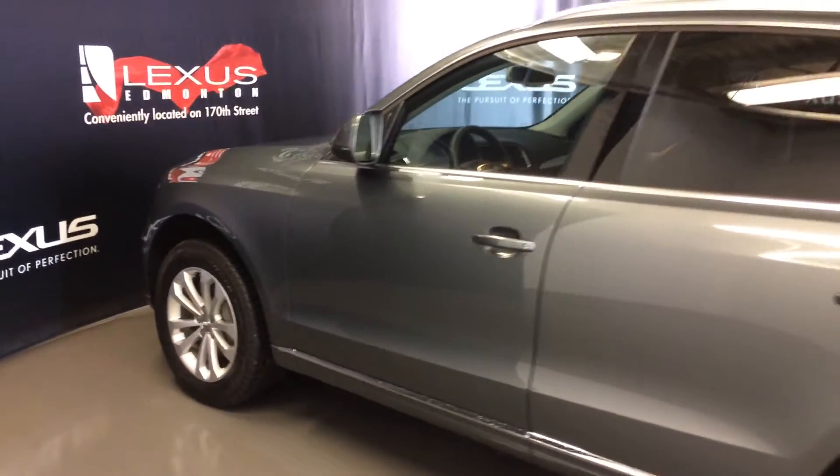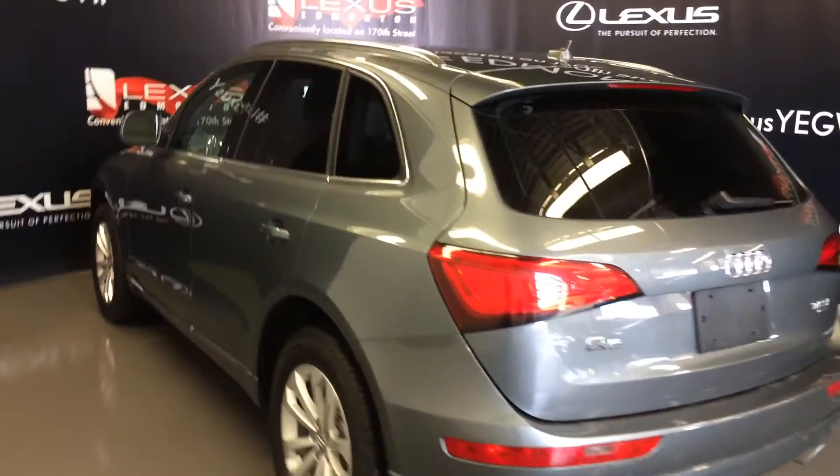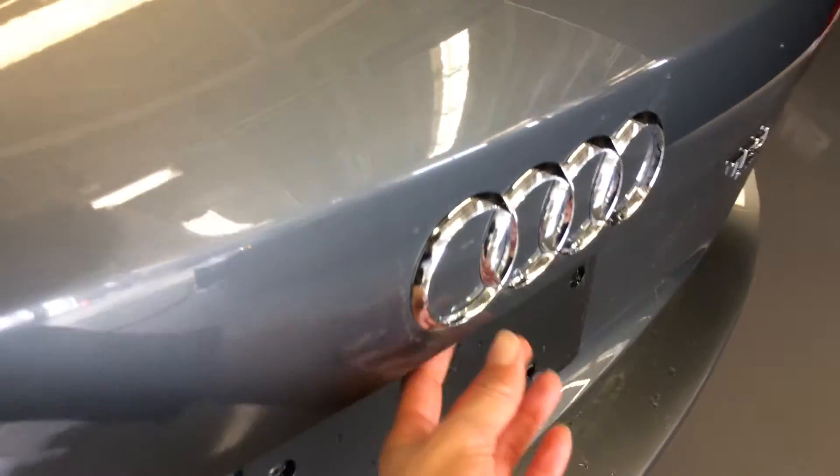Keyless entry with smart access. Aftermarket remote start. Tinted windows. Backup sensors. Dual exhaust. You have remote trunk release — there's a button right here to press to open the trunk.